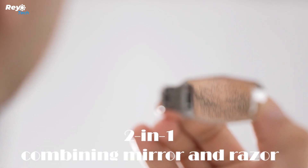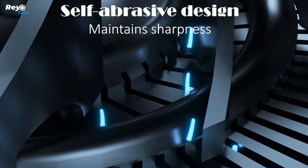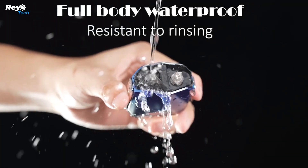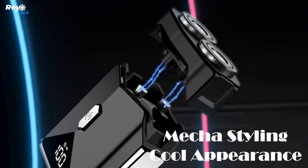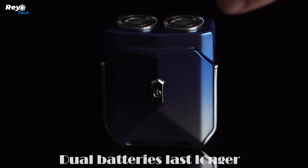Mech 1, inspired by the future of technology, has a stunning mecha shape that is sleek, compact, and unquestionably cool. Consider having a built-in mirror at your disposal, allowing you to shave on the go with unrivaled simplicity. There will be no more searching for mirrors or struggling with awkward angles. Mech 1 is ready to make your grooming routine more seamless and efficient.